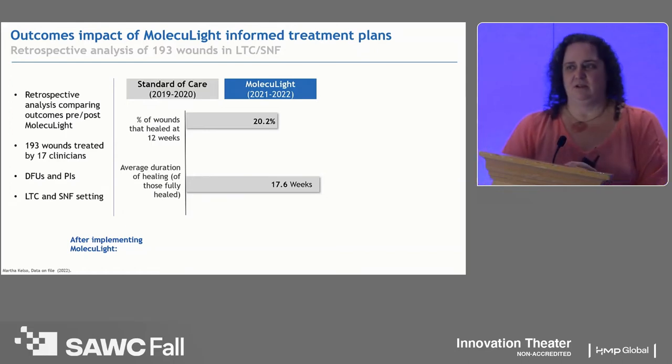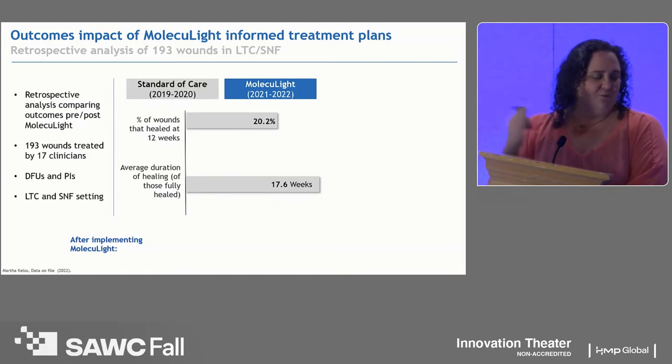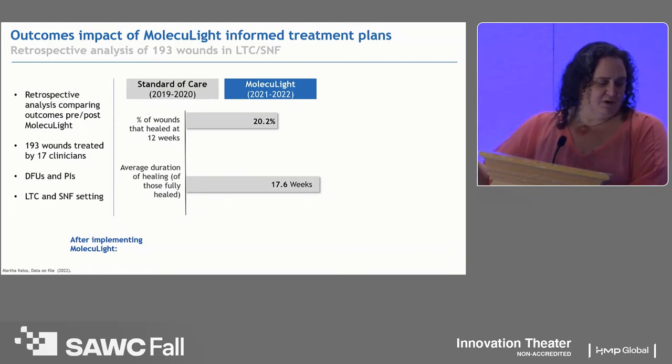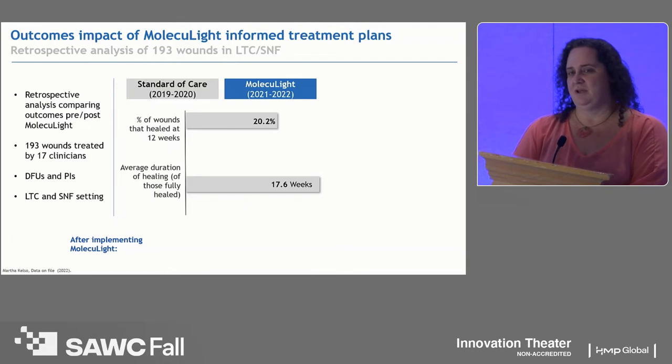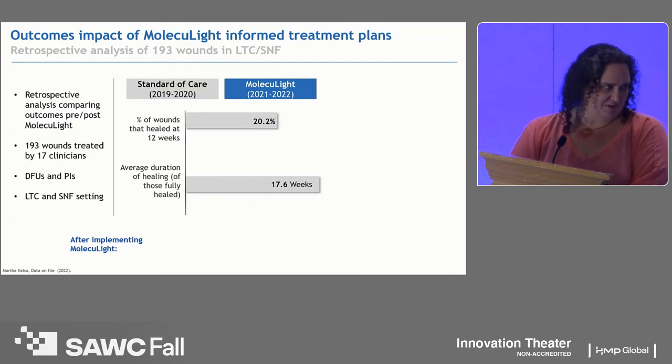Once we had data in our database, we decided to ask: is the device working? Is it changing our treatment plans? How is this benefiting the elderly? That retrospective analysis covered 193 wounds treated by 17 clinicians. Not all 17 clinicians practice the same — they don't think the same, don't have the same experience or assessment skills. Looking at this clinical research is fascinating given all the potential variables, including different nursing homes, different bedside nurses. We also looked at diabetic foot ulcers and pressure injuries.